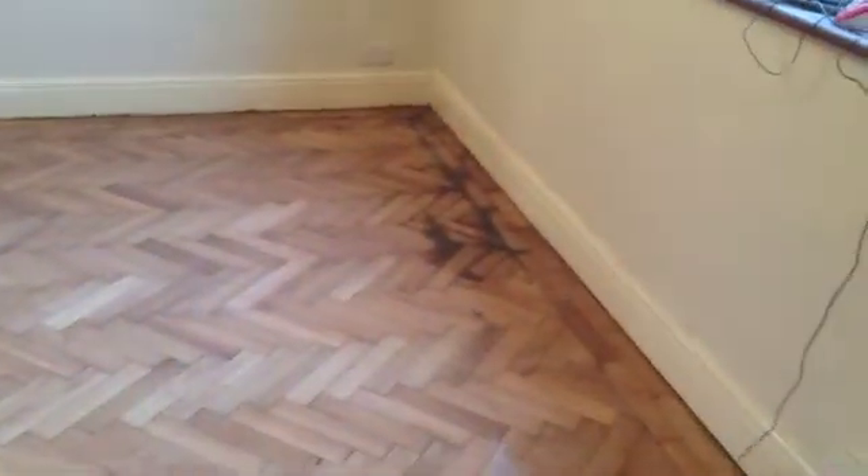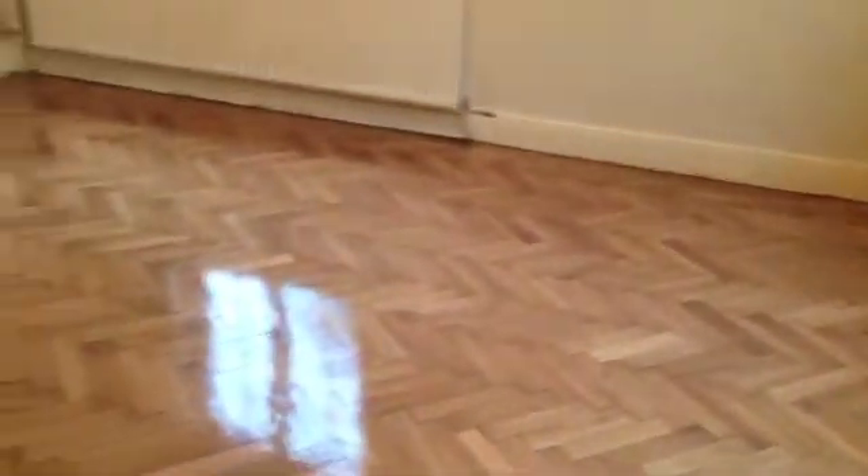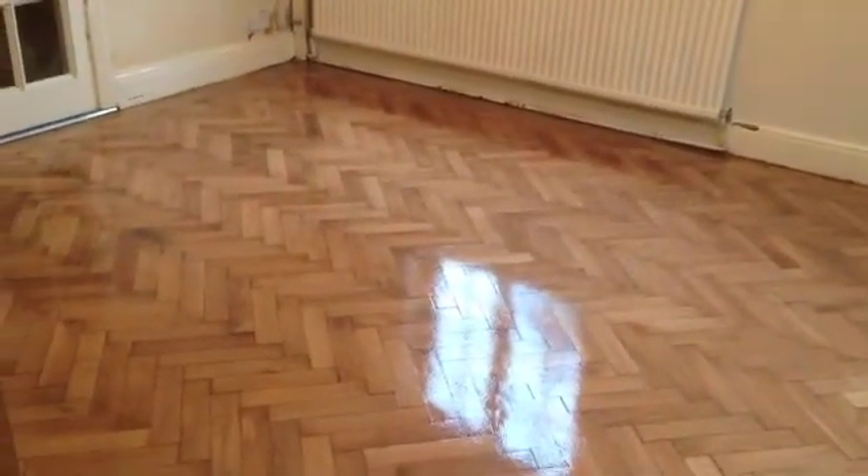A few marks over there — I think that'll come out. Well done, finished. See you on the next one. Bye.